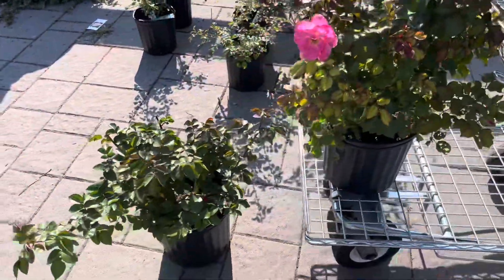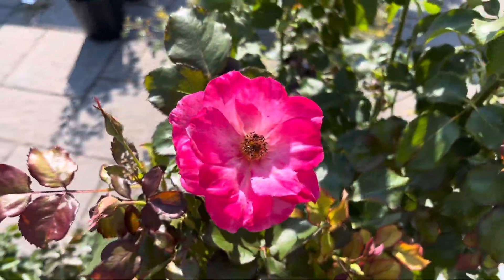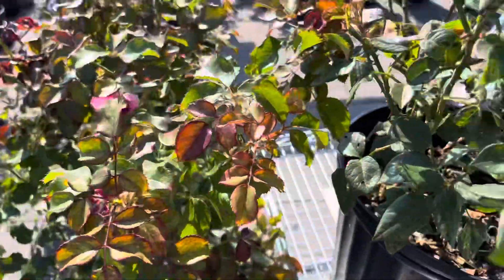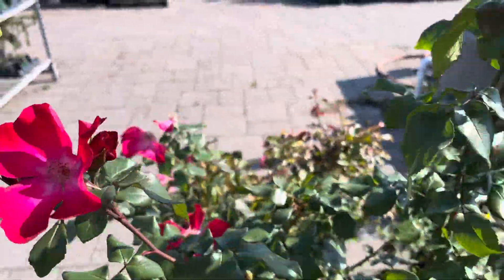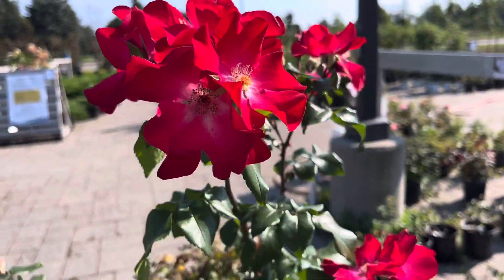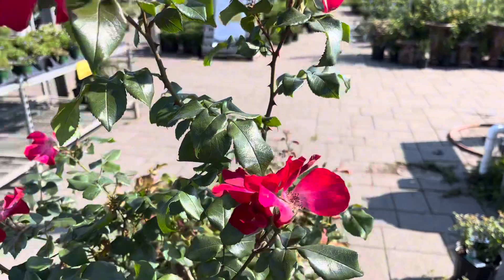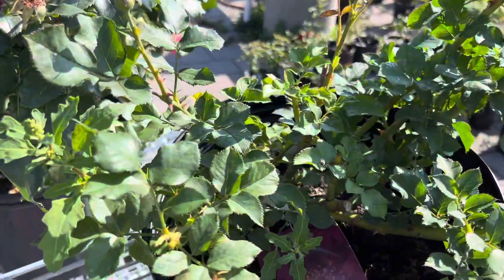Oh my goodness, aren't they pretty? I'm trying to add a little bit more of a darker color to my garden. The patch that I'm thinking about putting it in has too many light colors — I'm not loving it. Like light yellows, creamy yellows. So yes, I plan to add some dark colors.